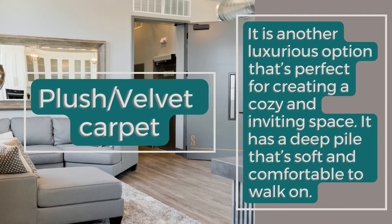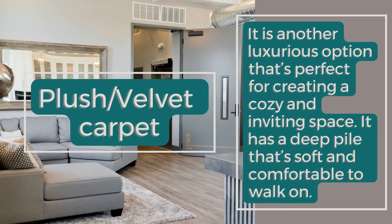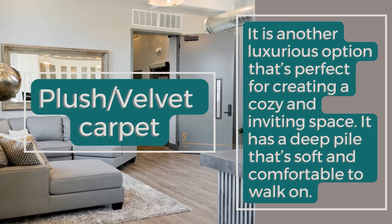Plush or Velvet Carpet: It is another luxurious option that's perfect for creating a cozy and inviting space. It has a deep pile that's soft and comfortable to walk on.